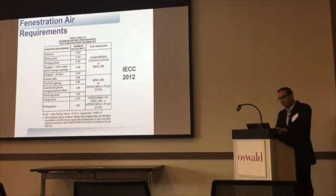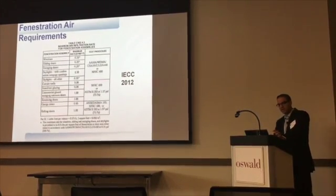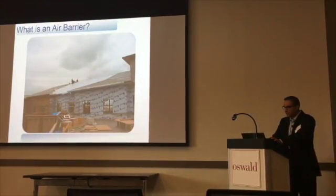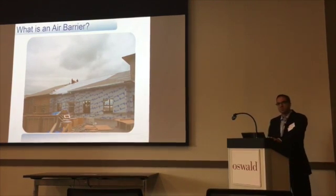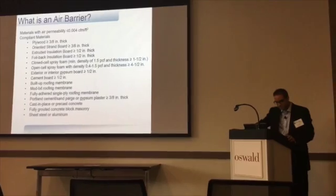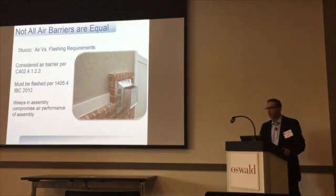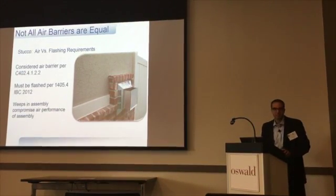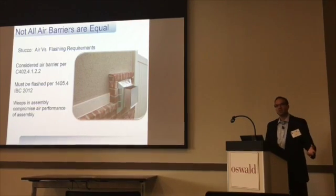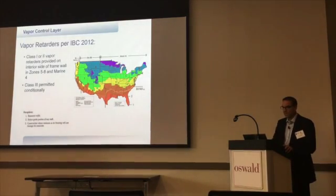Even where it's not required by code, some states are stepping up and making that requirement. There are interesting tie-ins where fenestration requirements are tightening. The code tries to give assistance as to what is an air barrier, but there are nuances. Code will tell you that everything from OSB to cement board to even stucco can be an air barrier. But another part of the code says if you have stucco, you've got to weave it — and we don't weave our air barriers. We can't just blindly take what code says and assume it will work; we've got to apply common sense and figure out if we really have an effective air barrier.